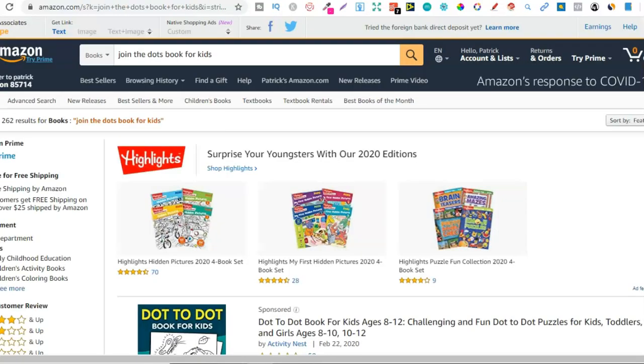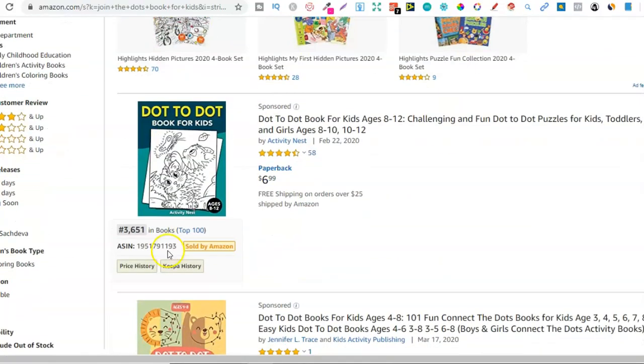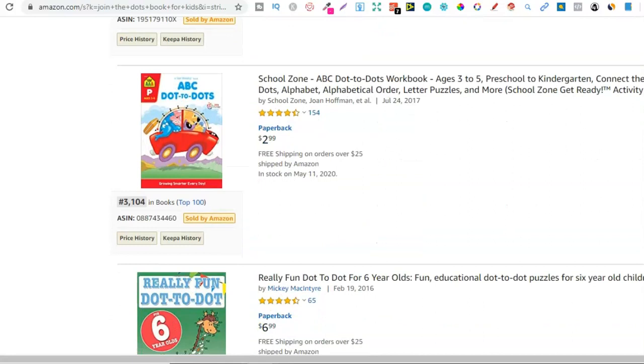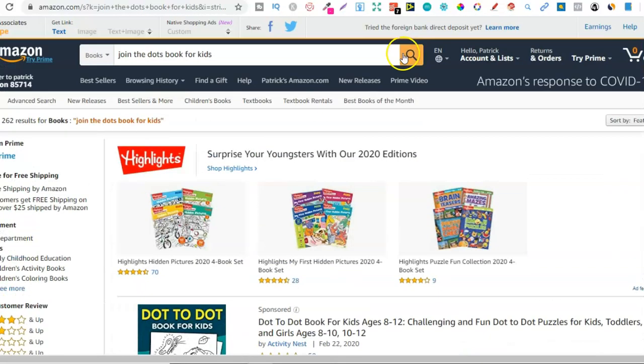The fourth niche is join the dots books for kids. Very similar to the last one, but this one only has 262 results — not a lot of people are targeting these keywords. Amazon does auto-populate this search term, which means people are actively searching for it. BSRs here include just over 7,000, 3,500, 65,000, 1,000, 3,000, and 89,000. Another great niche to go and create dot-to-dot books around.